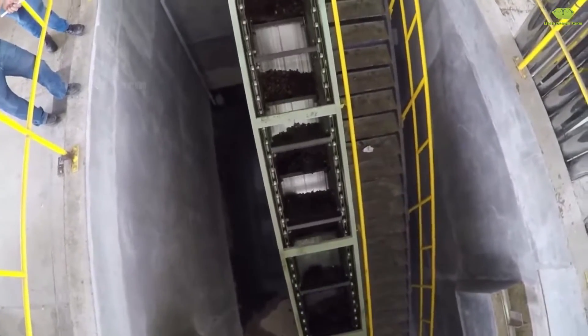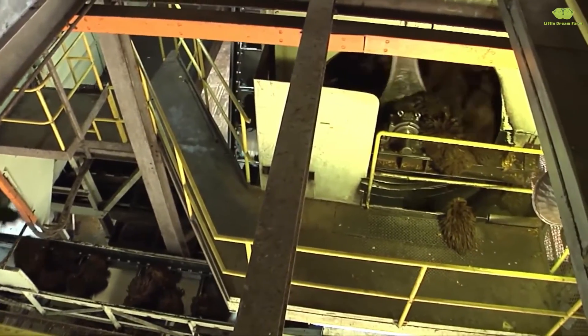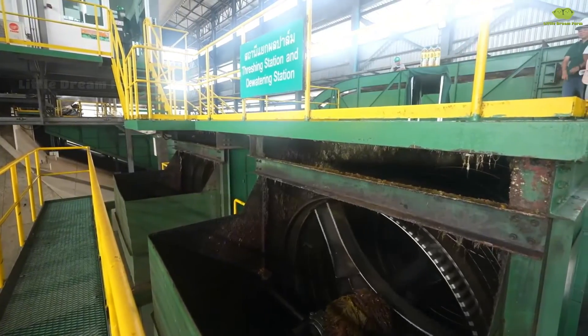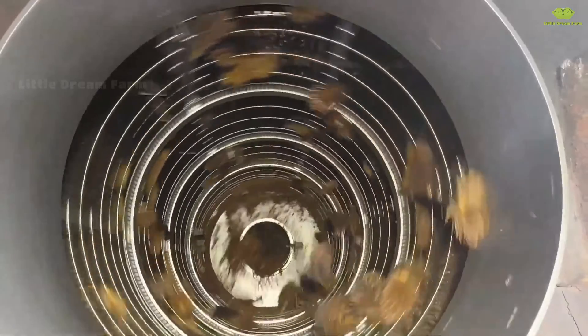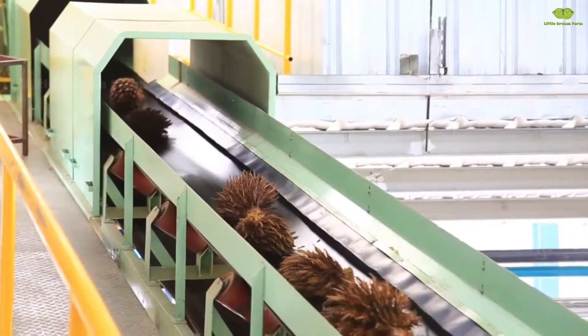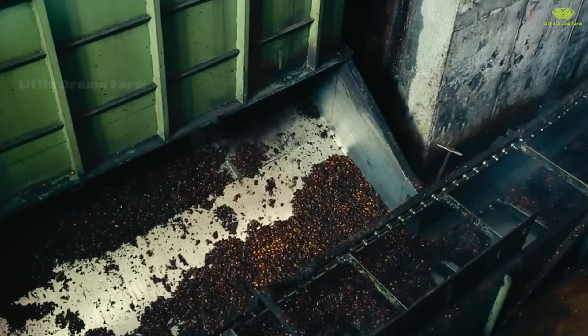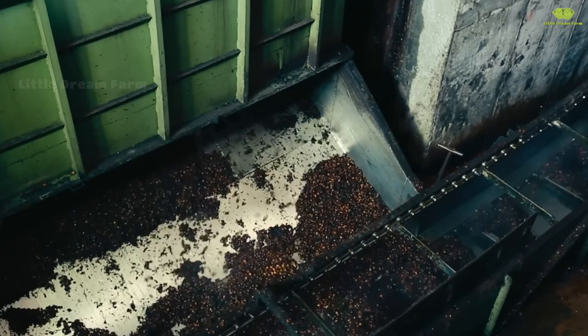This machine efficiently and quickly handles the job, making the process smoother and more effective. The steamed palm bunches are fed into the thresher where the machine rotates and separates the individual fruits from the bunch. Inside, there's a special mesh — the ripe palm fruits fall through to the bottom, ready to be transported to the oil press. The empty bunches remain at the top and are set aside for reuse, ensuring nothing goes to waste.